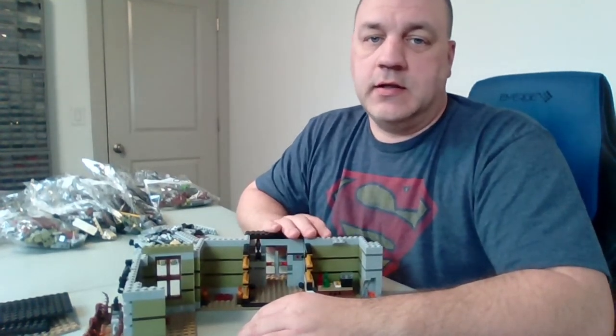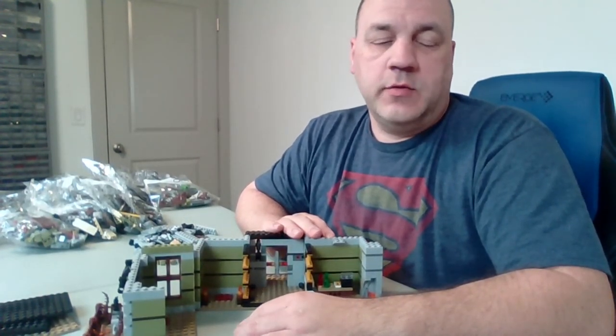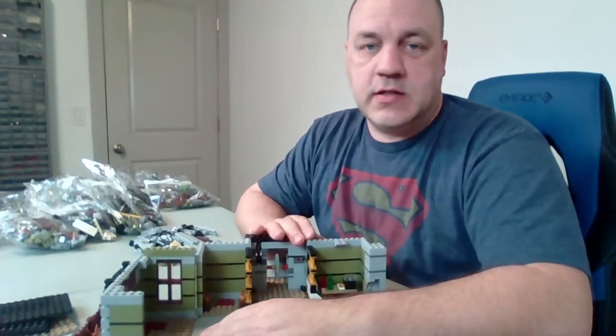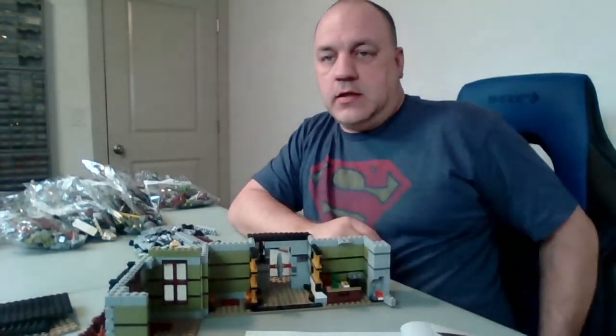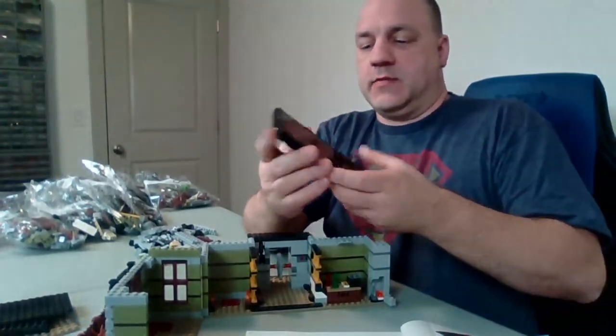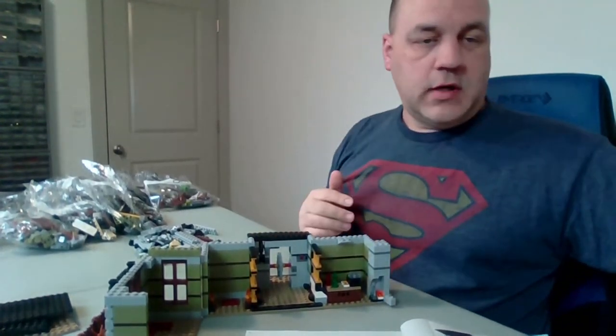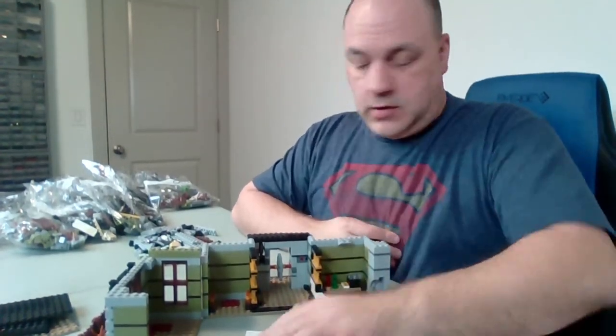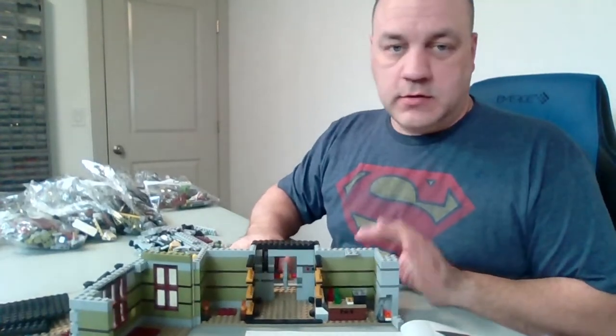Hi, welcome to Chip Off the Old Block Toys. I'm Jeff. Today is part two of the Haunted House Lego set, which is set number 10273. We did the first three bags yesterday. We're gonna see how far we can get today. I apologize — I did not silence my phone, so I took care of that. All right, let's start with bag number four.